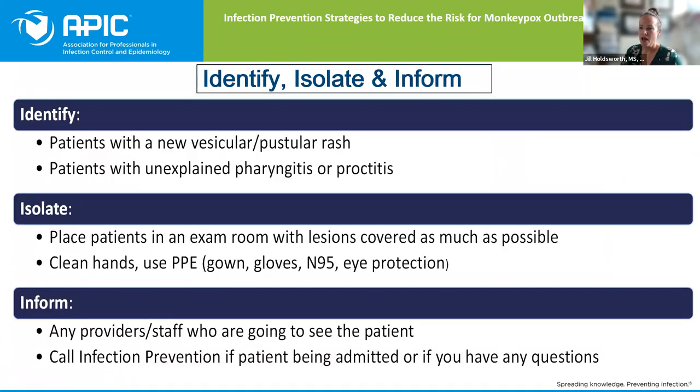Diving right in — as always, we're going to continue to say: identify, isolate, and inform. That's what we always want to focus on when talking about infection prevention with any type of infectious disease. My co-presenter is going to talk a lot more about the identify portion — really what are we looking for with that vesicular pustular rash, and she'll show different examples. One thing to stress is if you're looking at a patient with unexplained pharyngitis or proctitis, think about their risk factors and possible exposures.